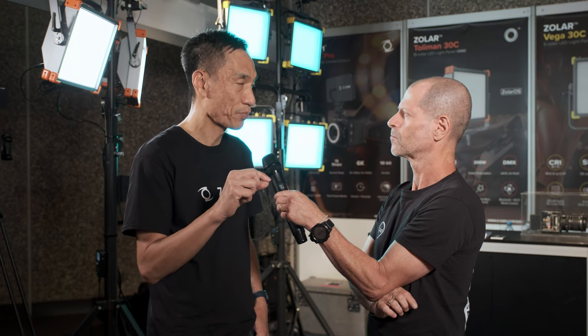Those lights are obviously dimmable, and a lot of LED lights suffer from a big jump between zero and one or even two at the lower end. Is it perfectly dimmable? Perfectly dimmable. The precision is 0.1% per step. When we say 0.2%, it's a real 0.2%, not 20 or 30. There are different dimming curves to select, but the precision is down to 0.1%. You're welcome to test it.